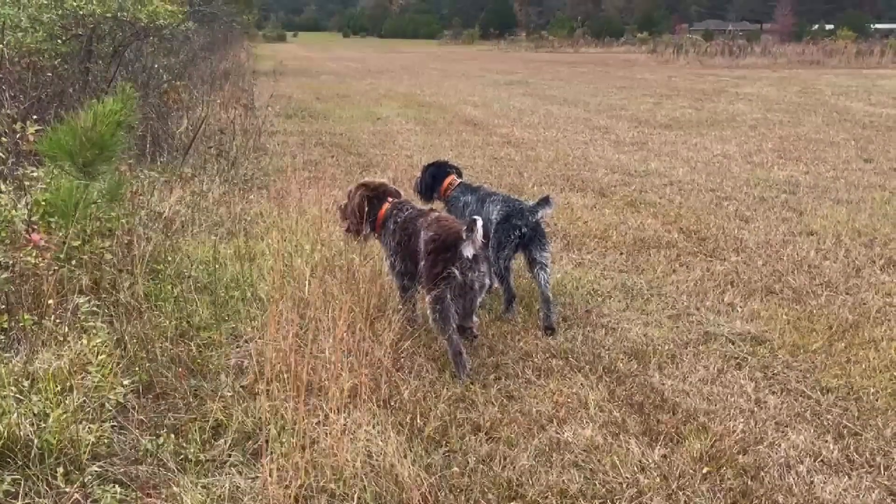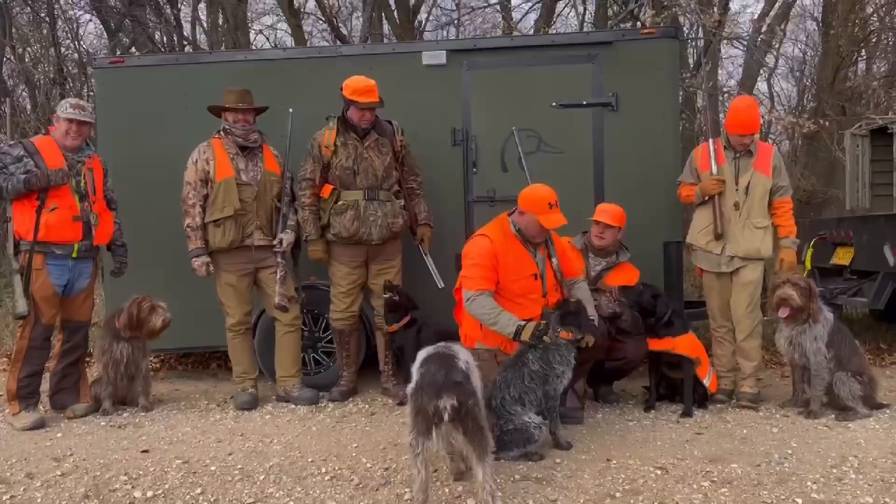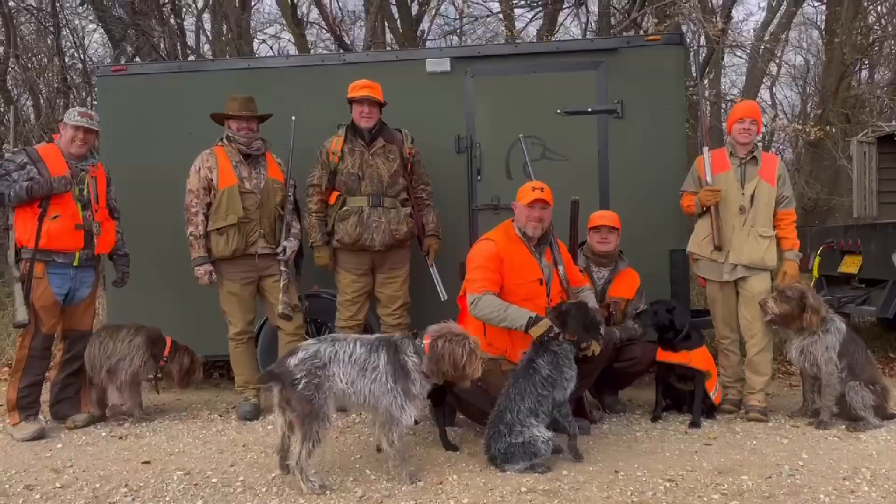If you're looking for a dog that can do it all — whether it's pointing, retrieving, or tracking — this breed has got you covered. Let's get into it.